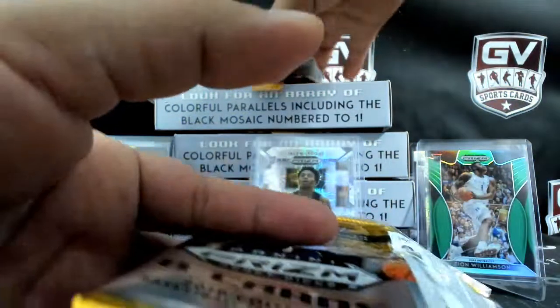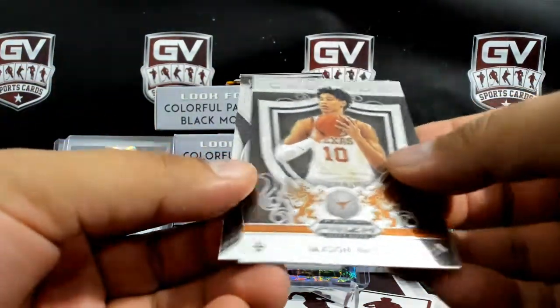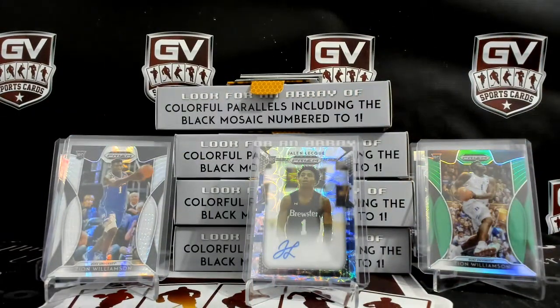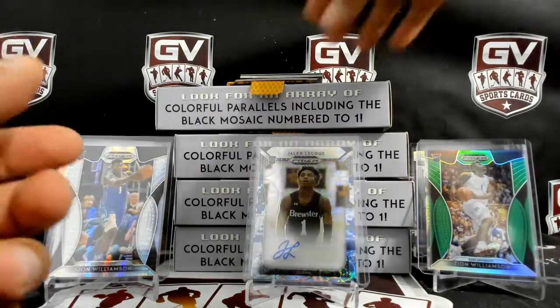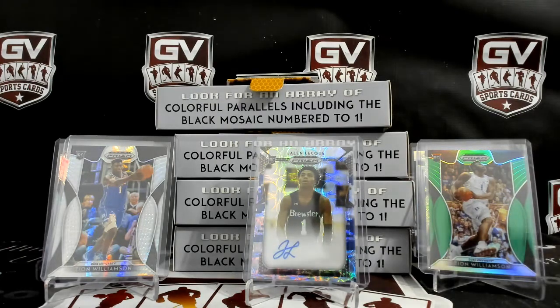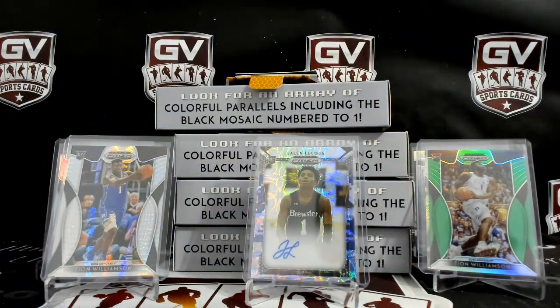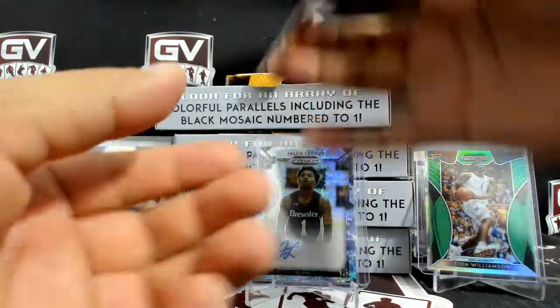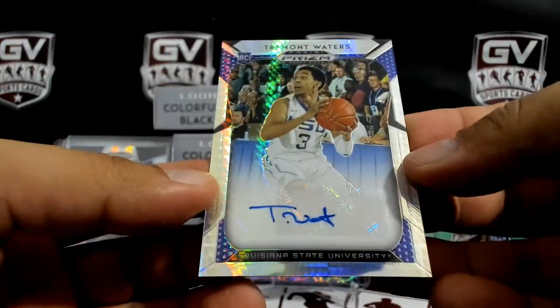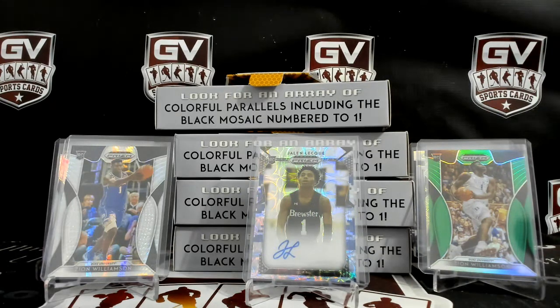Two packs to go. Jackson Hayes, Kobe White. Jordan Bone Silver. Jackson Hayes multicolored, number to 299. Next up we got Cam Reddish Green, not numbered. Next autograph is Tremont Waiters, number 275 — 40 of 75. Going to the Celtics.